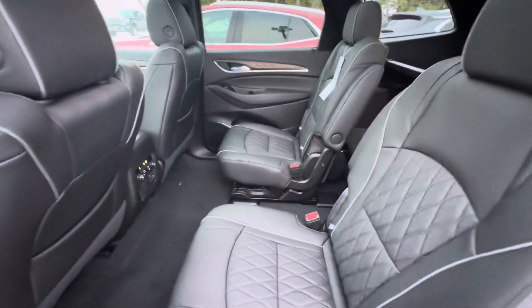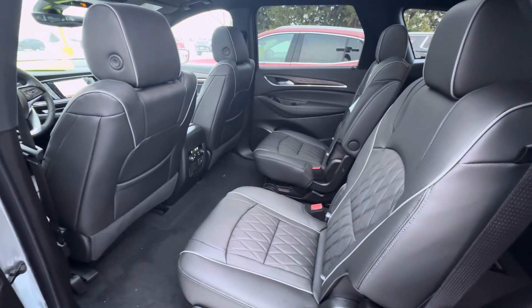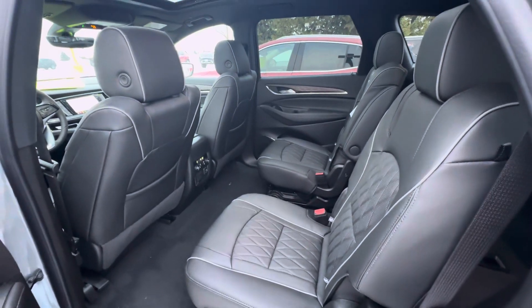That is all I have on this Enclave. If you have any other questions, please give us a call or visit our website at gomeyermotors.com. Thanks for watching.